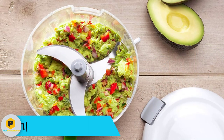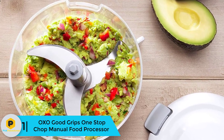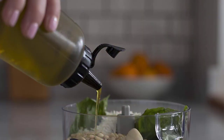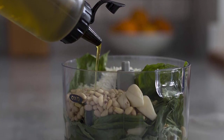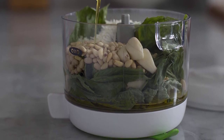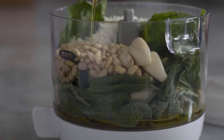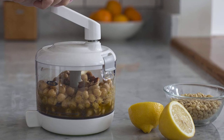And finally at number 1, we have the OXO Good Grips One Stop Chop Manual Food Processor. If you don't like the pulling style, you can try this item. It is designed with a handle which you move gently to chop your food ingredients. It is easy and simple to use, perfect for preparing cooking items at home. There are 3 sharp stainless steel blades inside the jar which chop evenly with less effort. The handle is comfortable, and its slip-resistant base with a suction cup keeps the chopper stable.